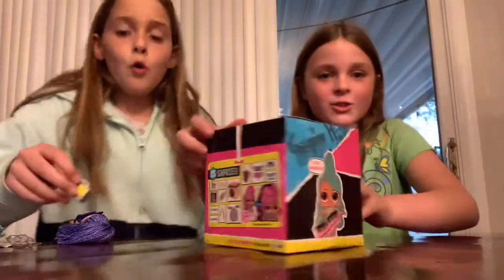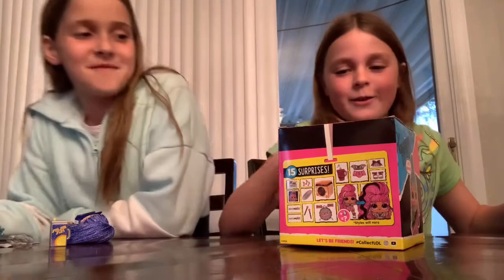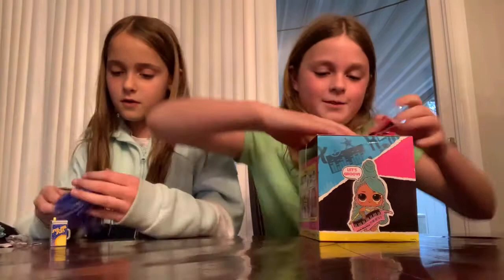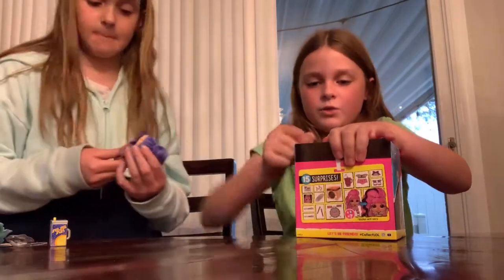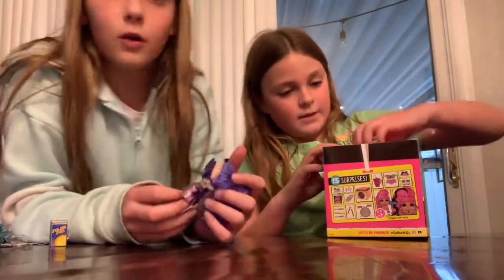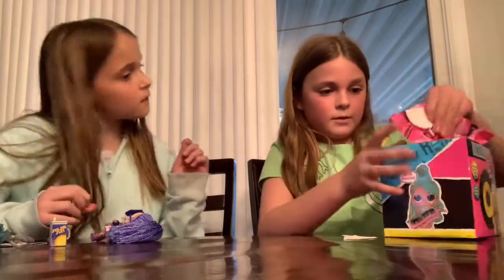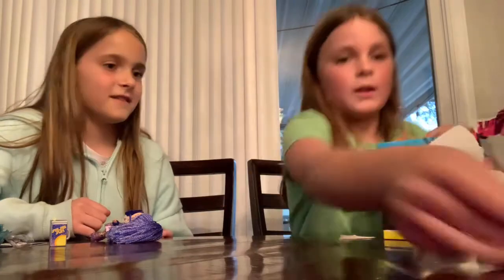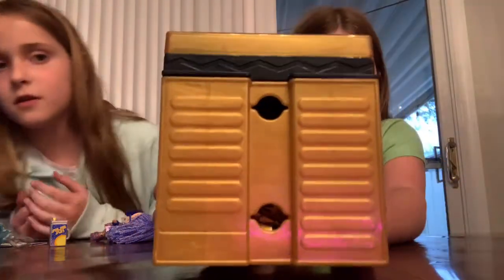Now we're going to see what she got. I got an LOL Remix! It just ripped — I don't care about the box. I got a gold thing — a gold box, that might be good. The instructions say to do something. Don't throw away the disc this time — one time we accidentally threw away the disc. Look at the disc that plays the music — it's gold! Isn't that so cool? So she comes in this thing — let's open her and see which one it is.